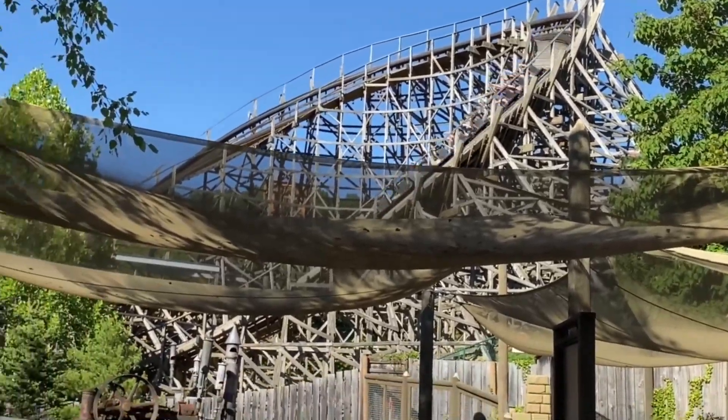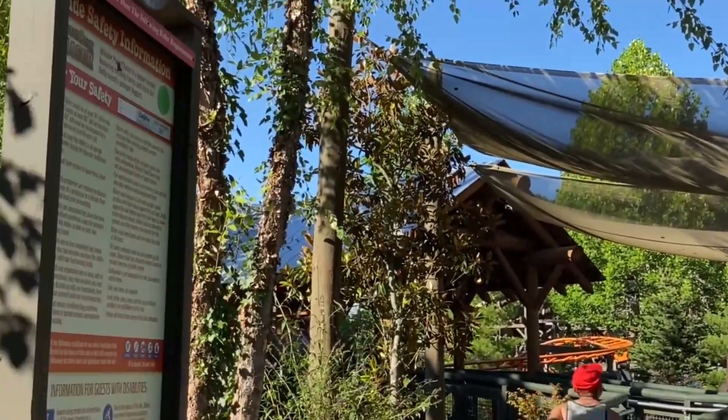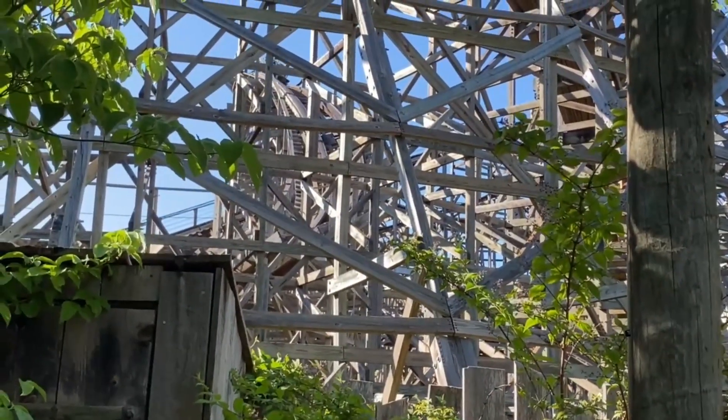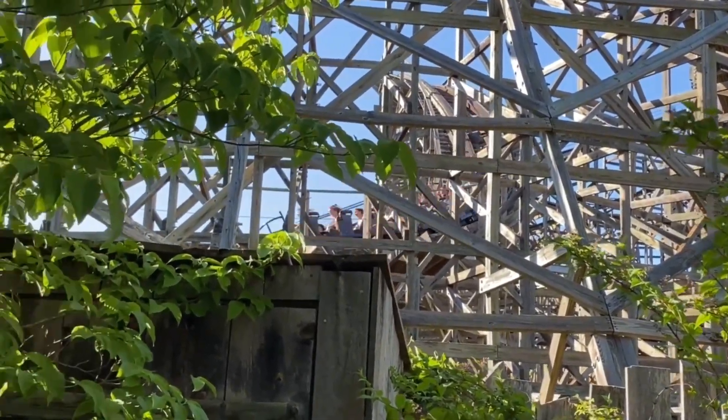Make sure to share your thoughts on Thunderhead in the comments below, and if you enjoyed, make sure to like and subscribe. This is Zero G Coaster signing out — have a great day and I'll catch you on the next train.